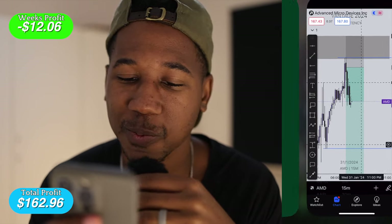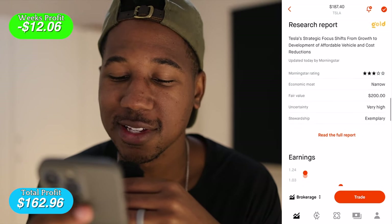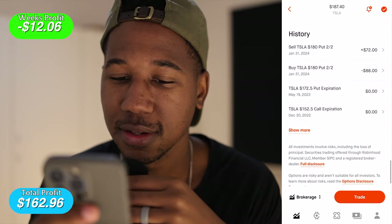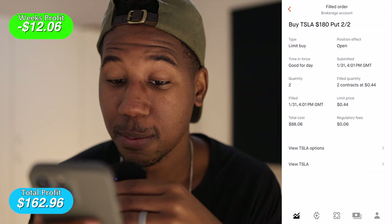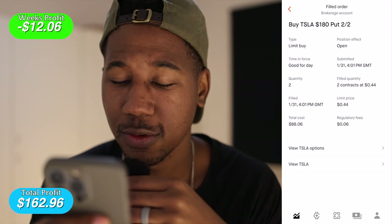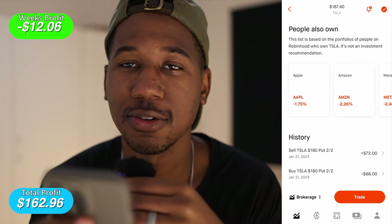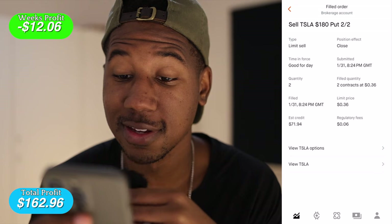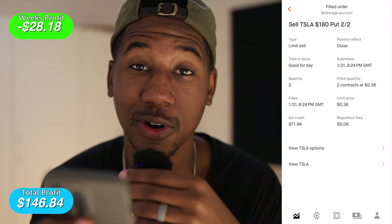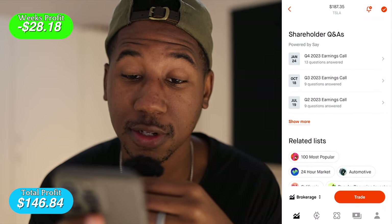Next up, let's look at Tesla. Tesla — I should have just held on to everything there too. I bought two 180 puts, paid $44 each contract, $88.06 total, then sold out of them for a loss at $36 each for a total credit of $71.94. Kind of the same thing that happened with AMD happened with Tesla — ripped through a demand zone, then reversed at the next demand zone.